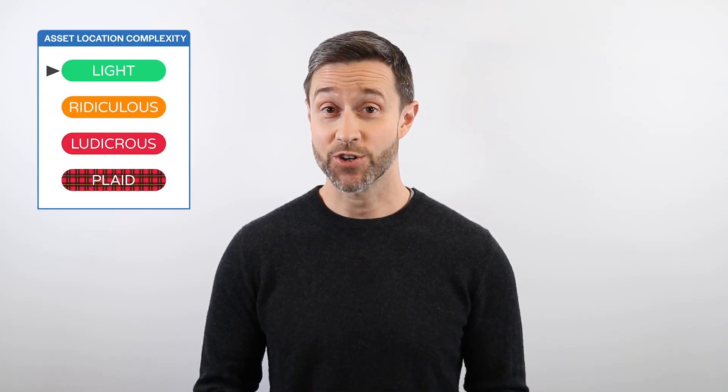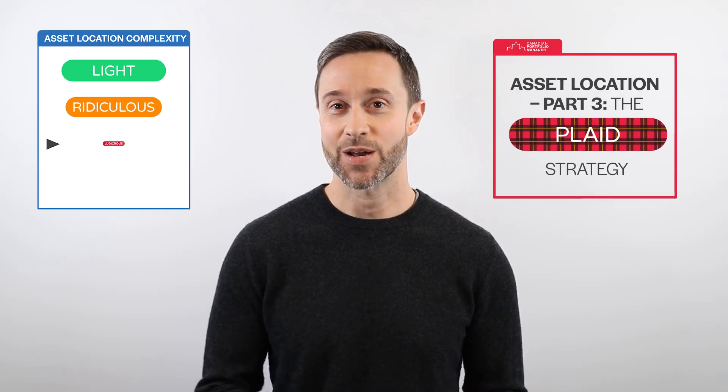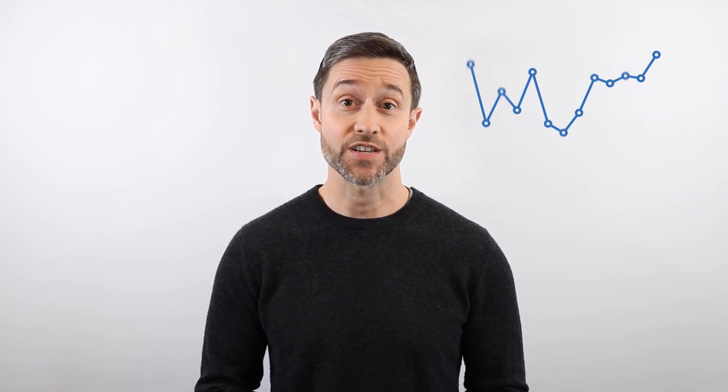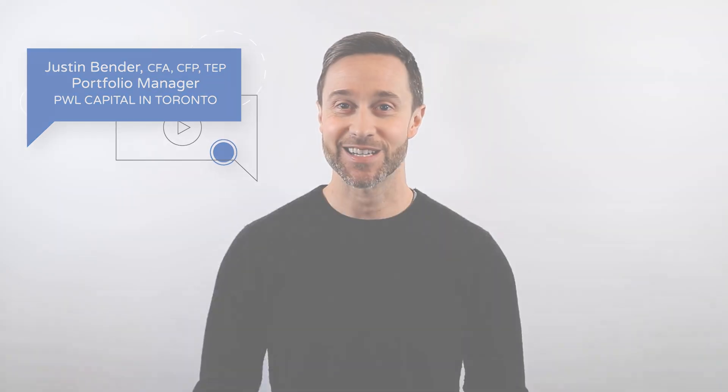If these disadvantages don't intimidate you, perhaps a ludicrous asset location strategy could make sense for your portfolio. But what if you wanted to pursue higher expected returns specifically from your asset location decisions, and not just from taking on more after-tax equity risk? Coming up in part three of our asset location series, we'll look at a more modern take on asset location. Make sure you subscribe to the channel to receive notifications as new videos are released. Thanks for tuning in — I'm Justin Bender of PWL, and this is the Canadian Portfolio Manager YouTube channel.